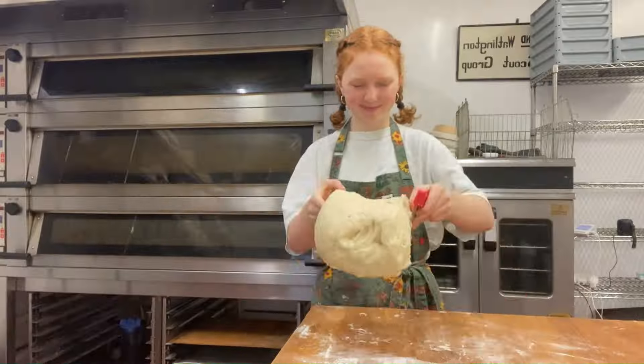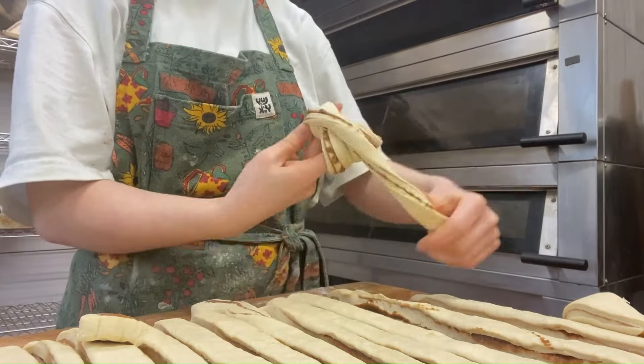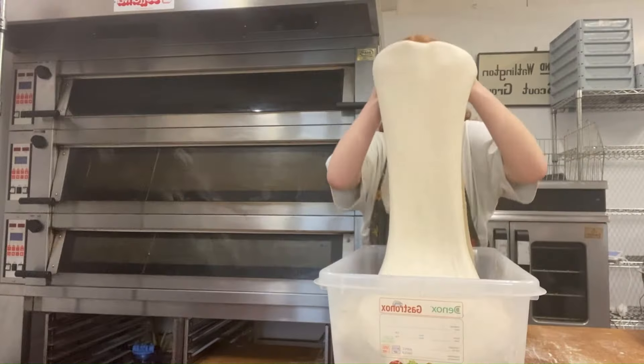Then I get the sweet dough from yesterday and make it into my buns. First the milk chocolate and hazelnut, and then the knotted cinnamon. I think these are my favourite — but then I do say that about nearly everything.